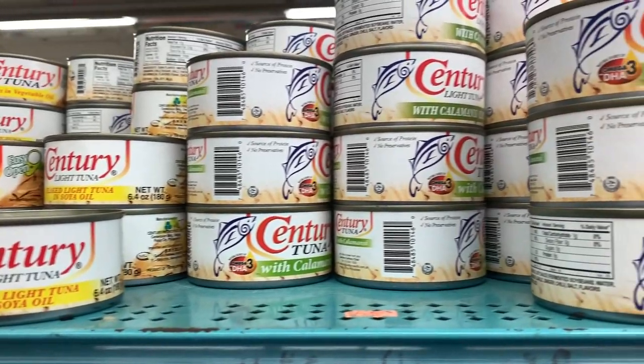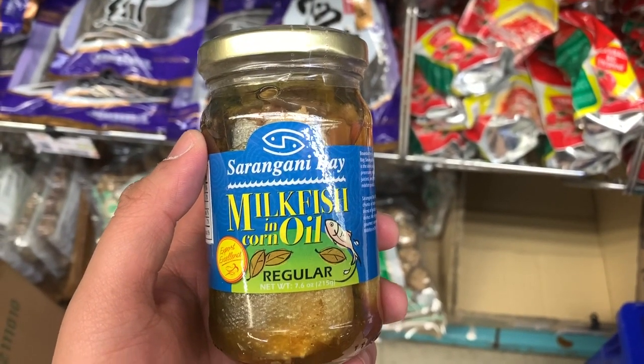This is a popular brand of tuna called Century Tuna. They have it in original and they have it with calamansi. I'm also surprised that Sarangani Bay has bottled bangus, or milkfish — this looks really good, I think I'm going to get one.